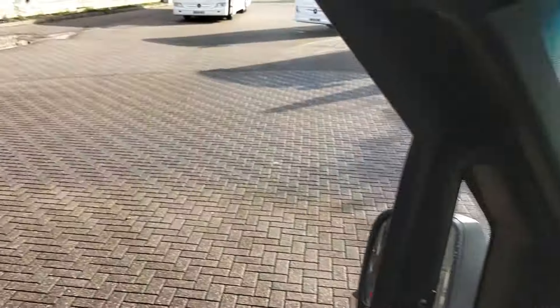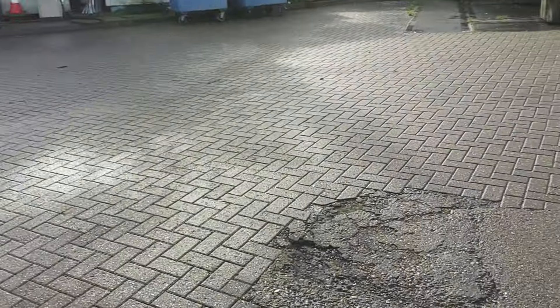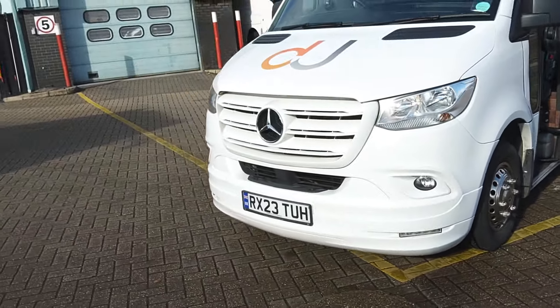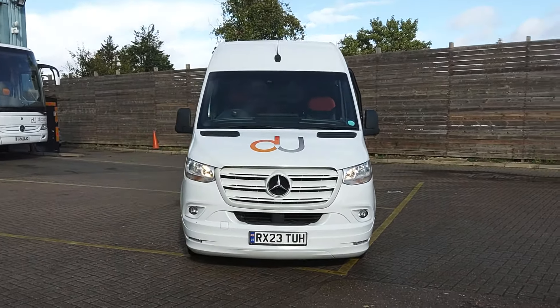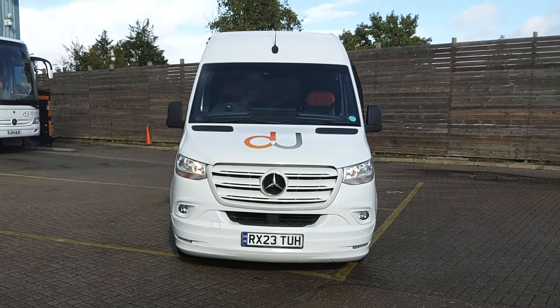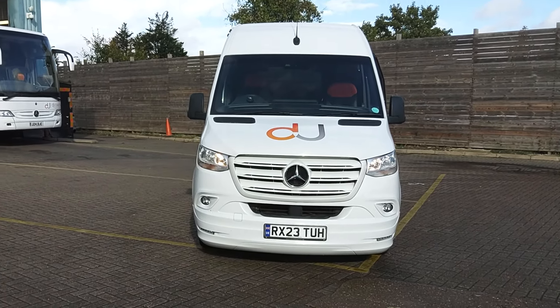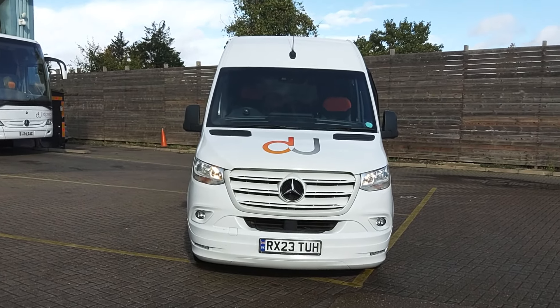It's also got remote central locking. You'll have the balance of any manufacturer's warranty on this as well. For me there's nothing not to like — very, very well-presented minibus. You're going to ask me why he's getting rid of it: the plan is just to concentrate on big coaches and reduce the minibuses, so there's no ulterior motive, nothing sinister — genuine reason for sale.